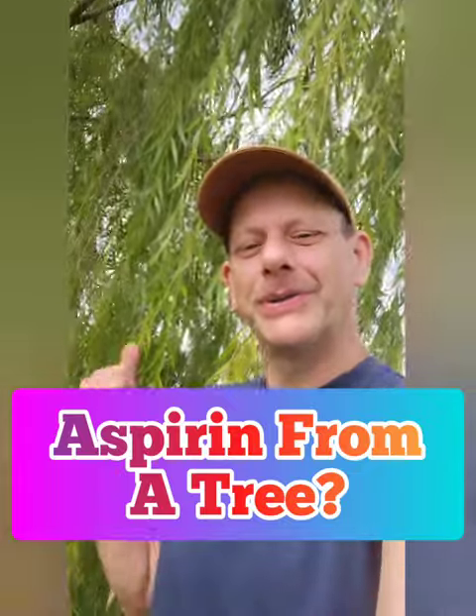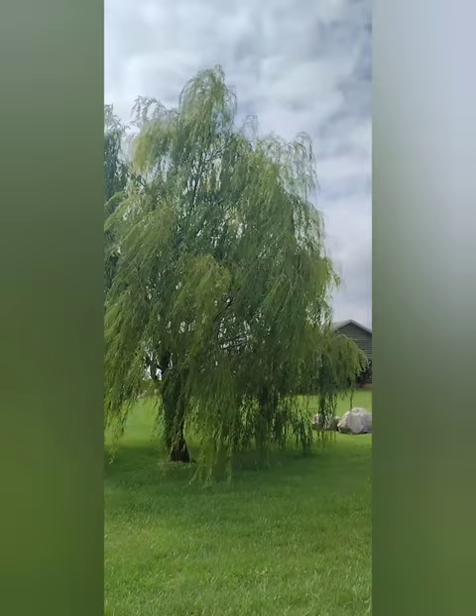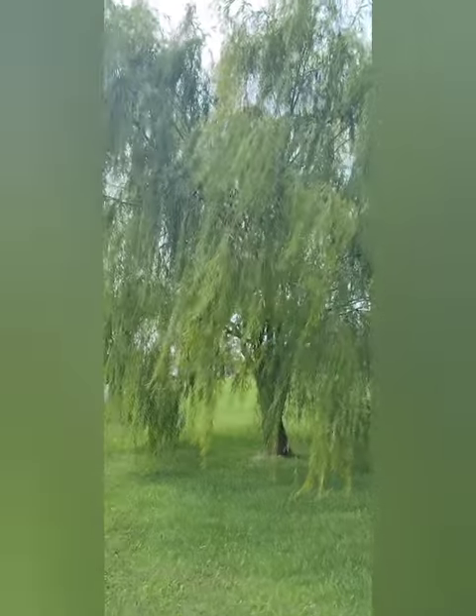Aspirin from a tree? Here, check this out. Meet the willow tree, one of the most powerful pain-relieving trees in the world. Now most people assume it's just the white willow, and that it's just the bark that we use. But they're wrong on both counts.